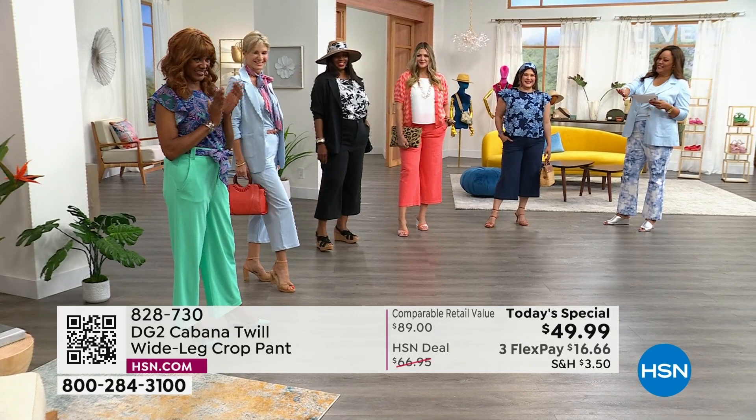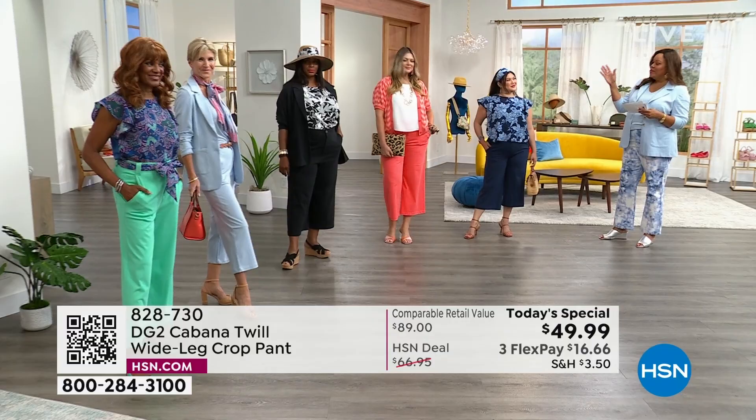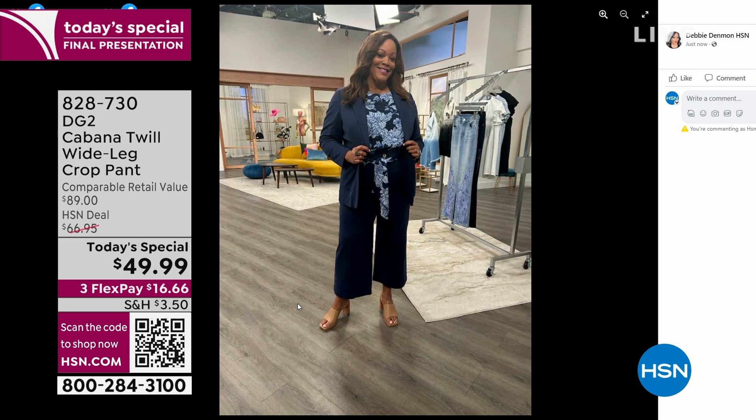I want to show you how this fits everyone. Sue Ming has it on in a medium petite. On my Facebook page I have it on in a 16W tall, and it fits everybody beautifully — whether you're medium petite or a 16W tall like myself.